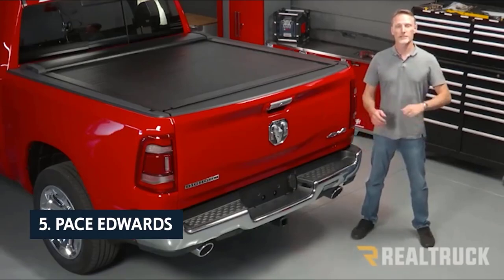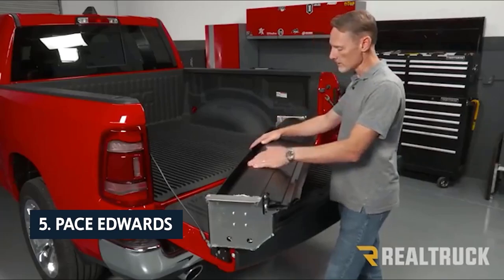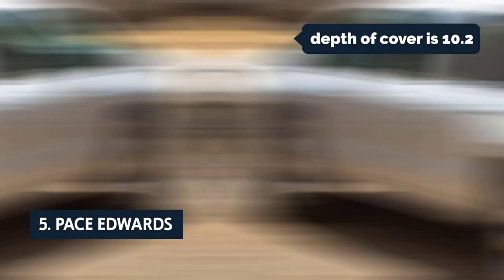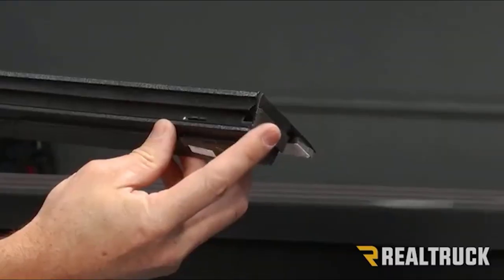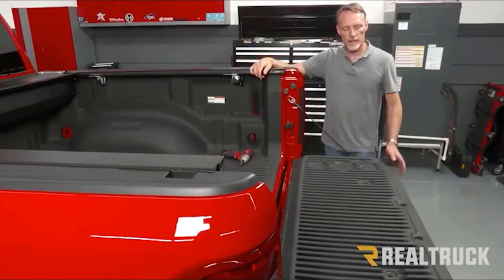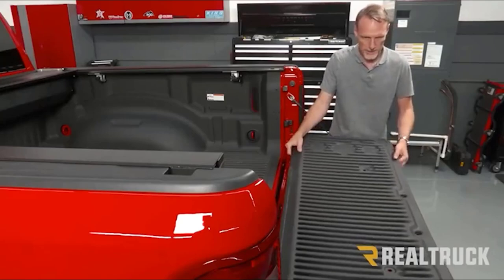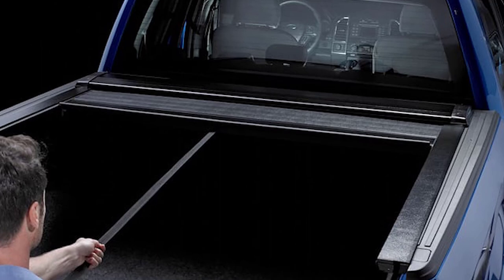At number five on our list is the Pace Edwards Switchblade tonneau cover, which allows you to store many items inside the bed without taking up valuable space. The depth of this cover is 10.2 inches and the height is 5.1 inches, which is the same height as the factory cap. The Switchblade fits snugly against the truck bed and hardly gets in your way when opening or closing. The arm that slides under the truck and extends out of the bed is narrow and doesn't add much unwanted space, yet it securely locks into place.